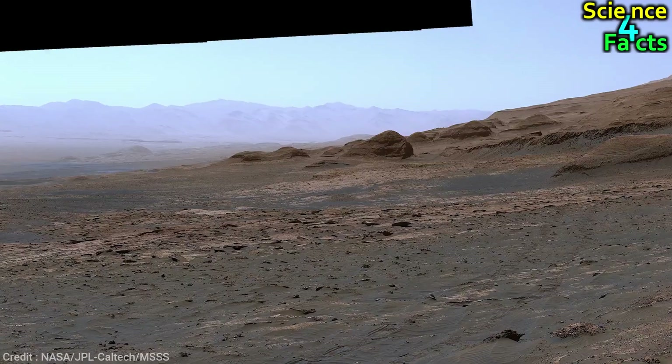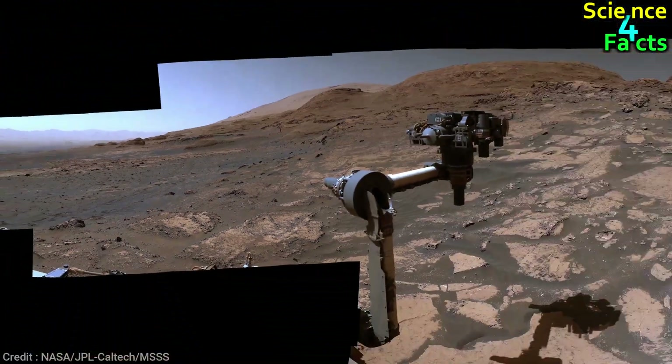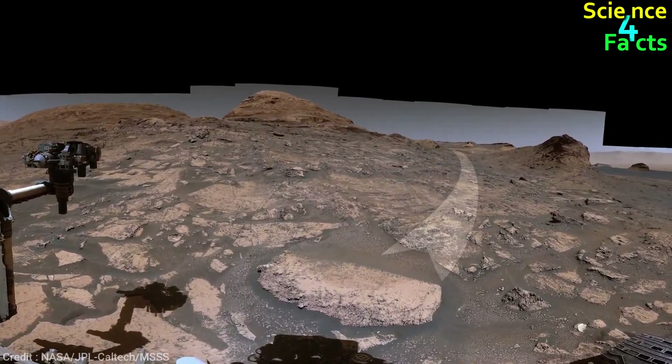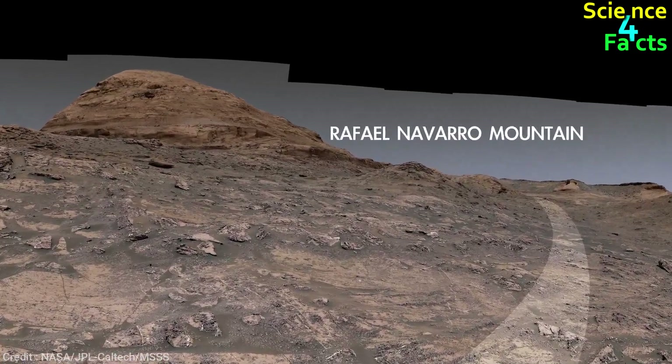The terrain on Mount Sharp is constantly changing, and the rover is soon to enter a narrow valley that will provide some amazing images. Nearby, Rafael Navarro Mountain is named after one of the mission scientists who passed away in January 2021.